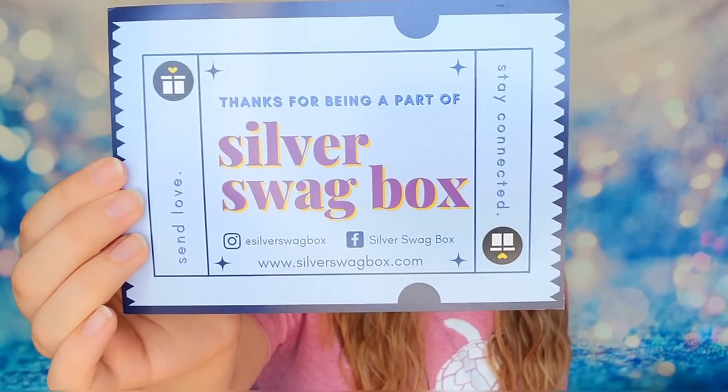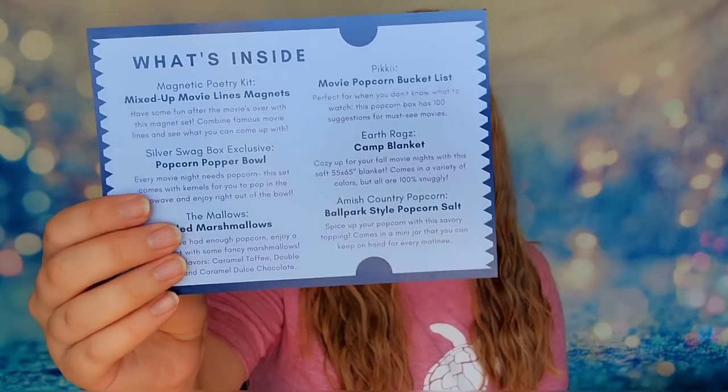The theme for September is movie night! I love movies. I just watched Maverick the other day and loved it — it was awesome. I'm a huge 80s fan, and my parents were dating when the first Top Gun movie came out, so that movie has always been very special to them. Seeing this sequel with so much nostalgia was incredible. Inside we have a movie ticket card that talks about all the items in the box.